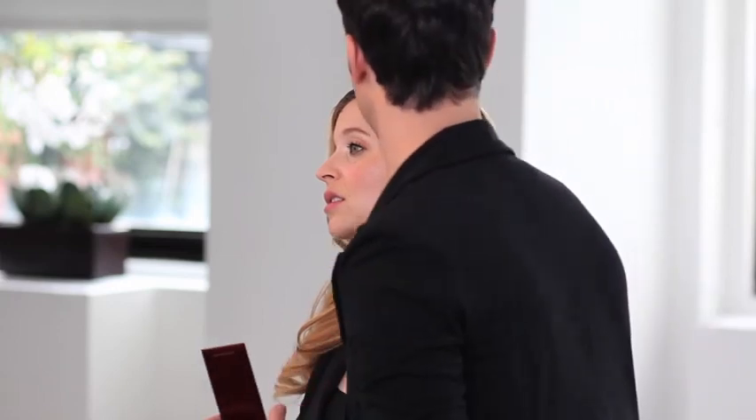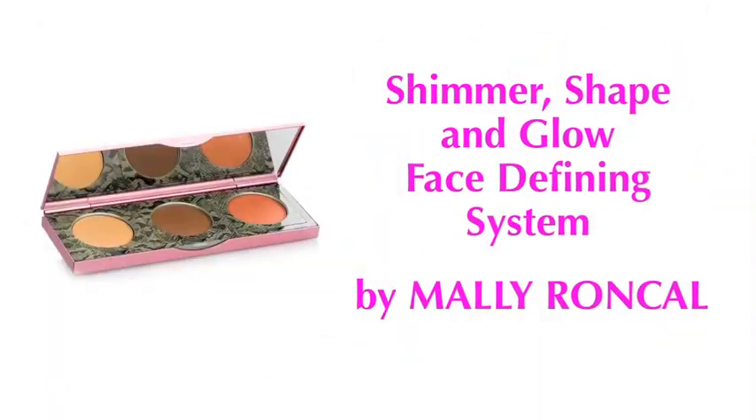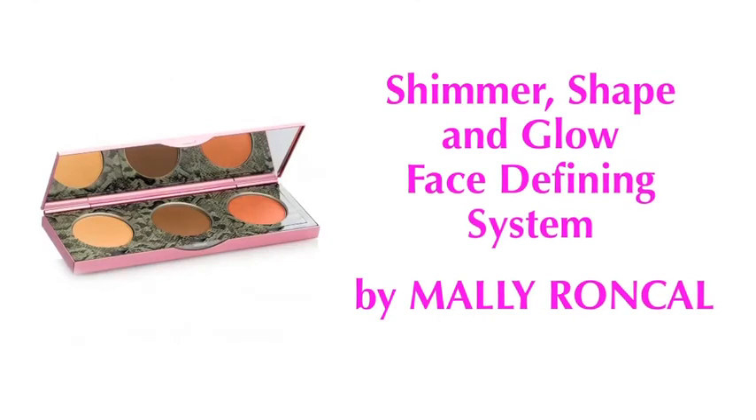You can also use it around the jawline — right here — bringing it forward and all around the jawline. What I like to do is bring it downward as well, just to blend it right into the neck area. Another great product is one by Mali Roncal. She's a celebrity makeup artist and she created a contouring palette that's a three-in-one.